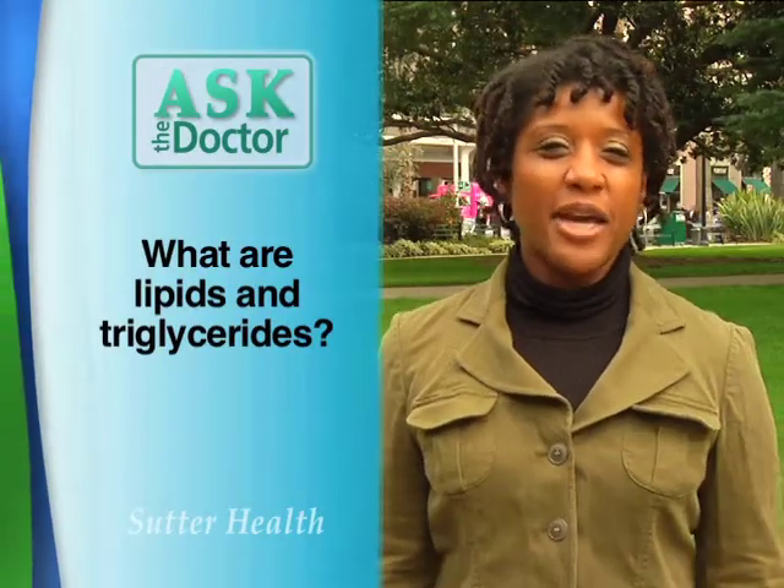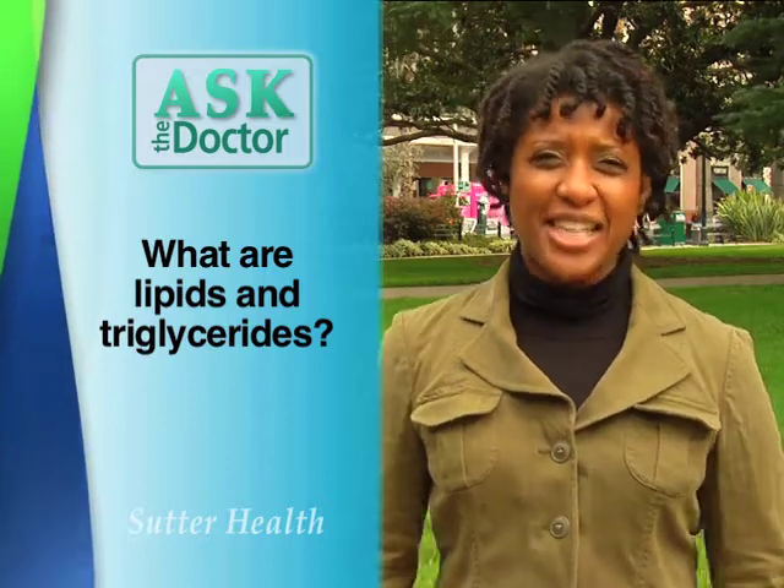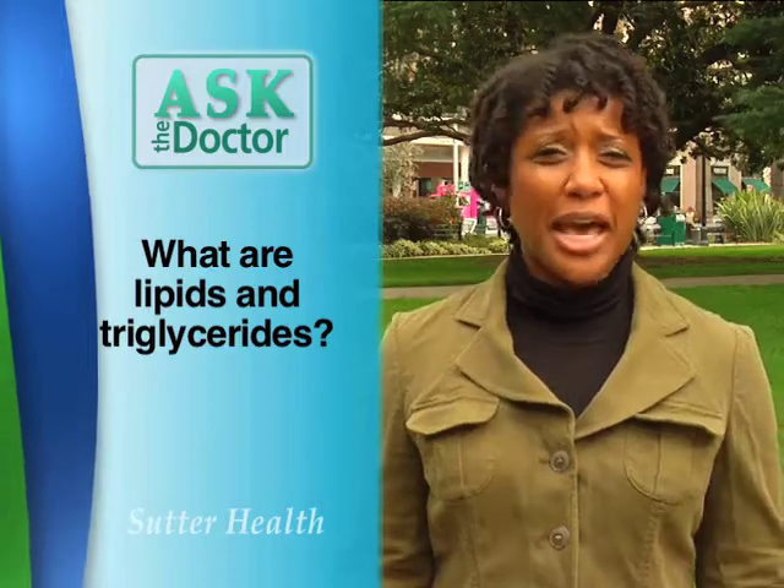Hi Dr. Tom, I recently had my cholesterol checked. Can you tell me what are triglycerides and lipid levels? I have no idea and I need you to help me.